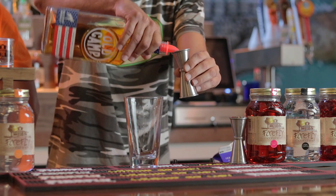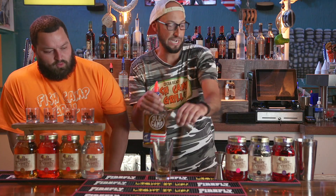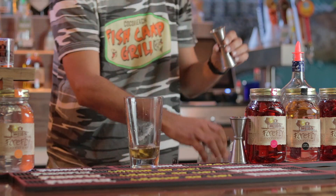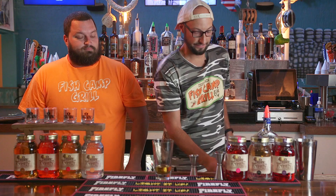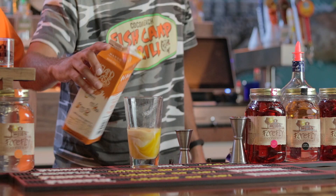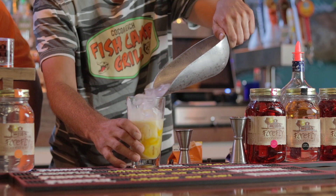It does incorporate a half ounce of your old camp peach pecan whiskey, a half ounce of Firefly peach moonshine, caramel moonshine, a little vanilla ice cream mix, mango puree — going to ice that glass, shake, shake, shake your booty.